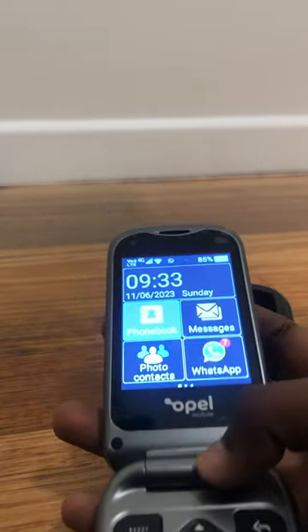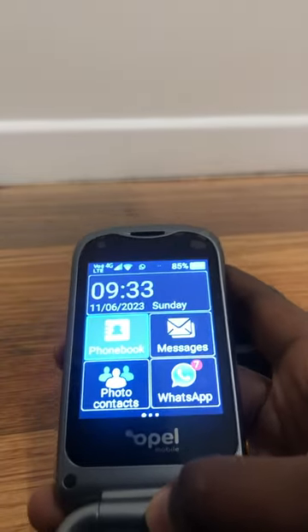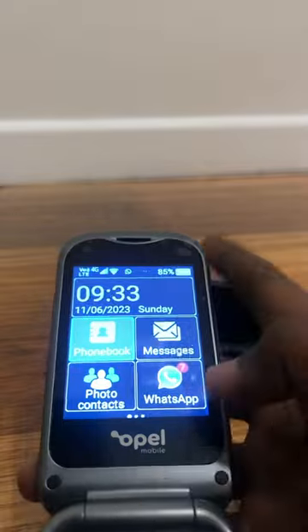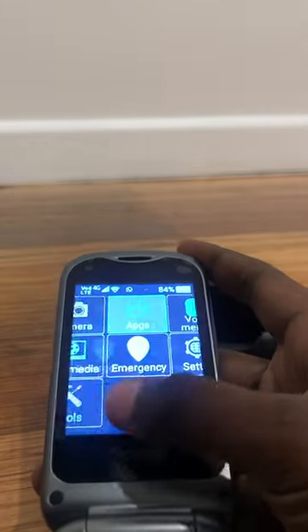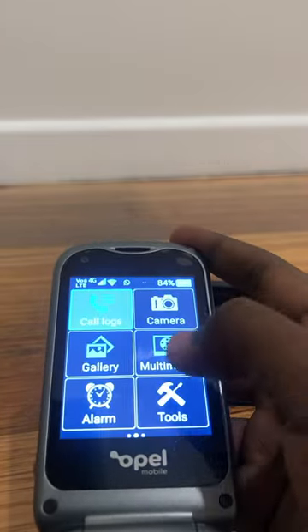This is powered by Android. It's actually very responsive and good — super easy to operate. It also has touch input, so you can scroll through everything. You've got settings, you've got emergency calls, you've got everything.